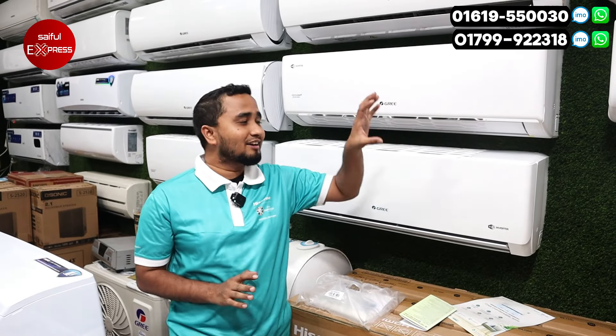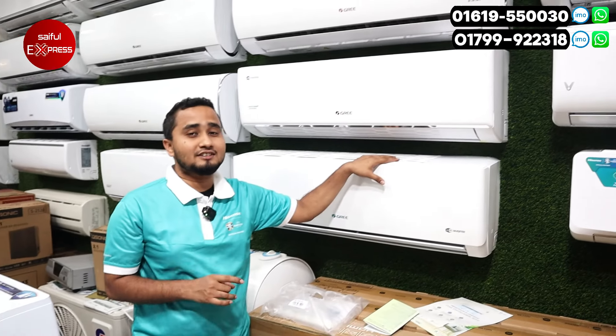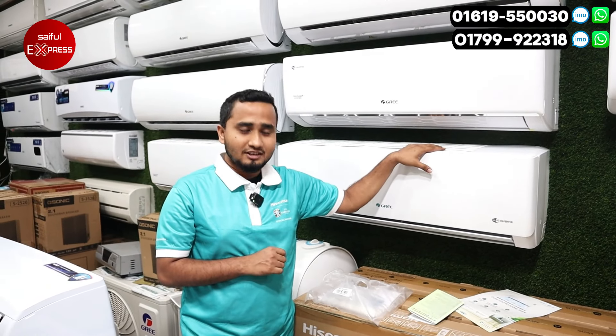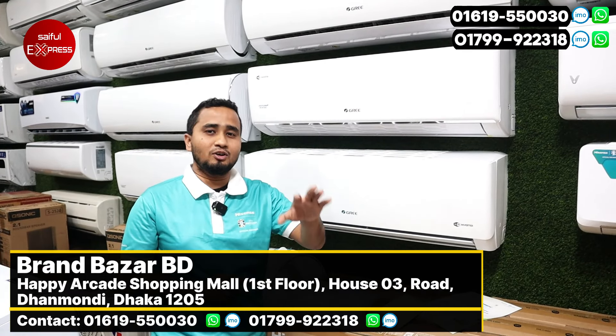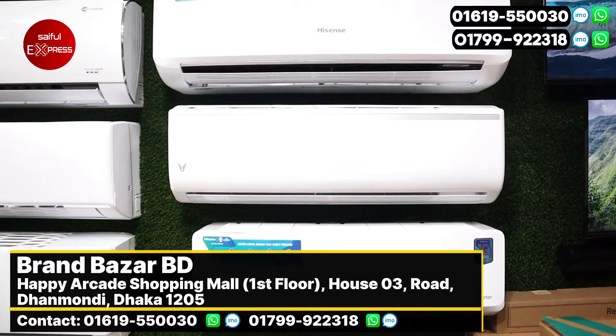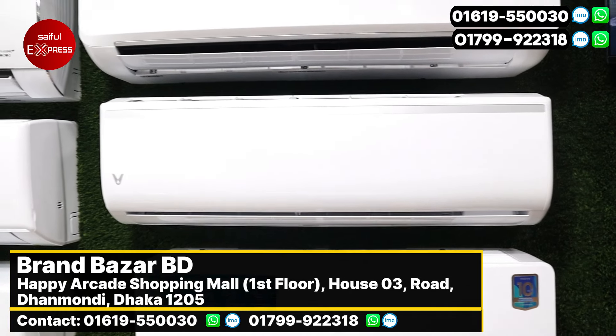The main features are 4th generation compressors, which is up to 65% energy saving, which we can see in inverter AC. It is 60% energy saving. Then we have a self-clean option — we need to clean our AC the next time. Then we have 4-way swing: up, down, left, and right. We have an eye-fill technology and a room air temperature sensor.